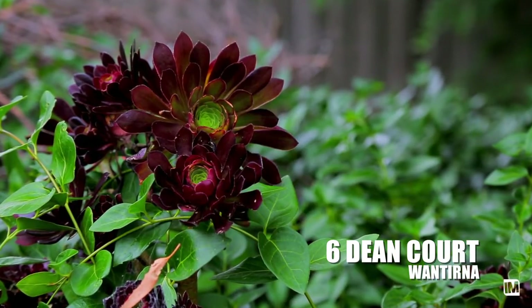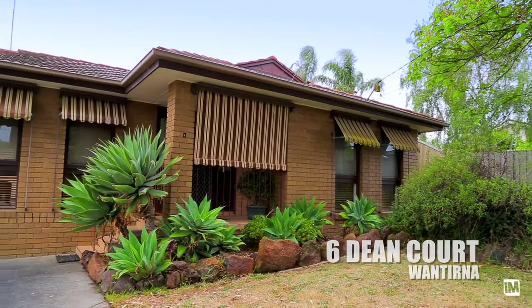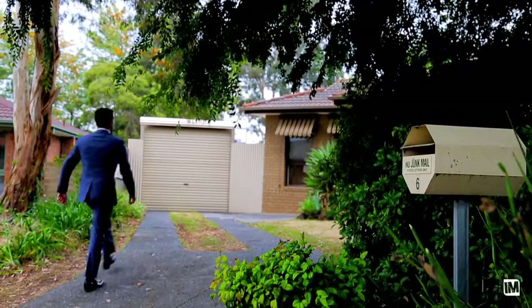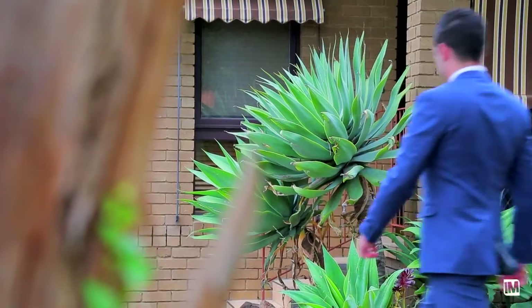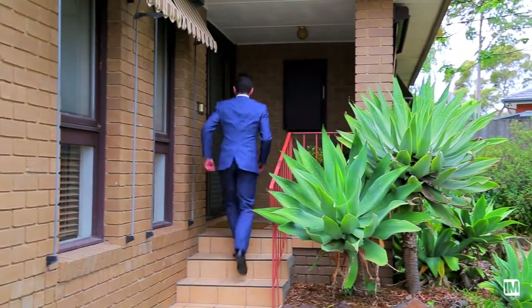The feeling that I got walking into the home was just this warm family feel to it, just a comfortable feeling. Walking up to the property, it just has a very powerful presence about it. It's got family written all over it — it's got everything that a family could possibly want in a home.